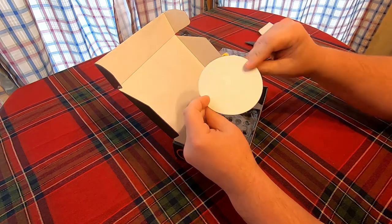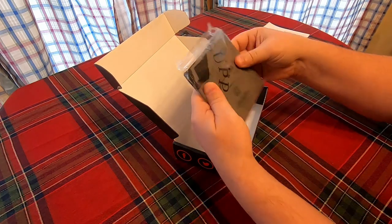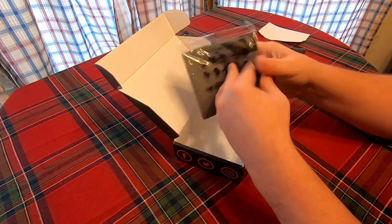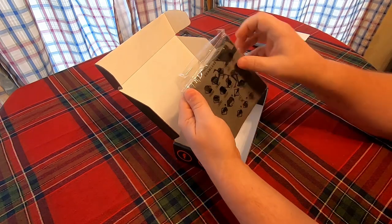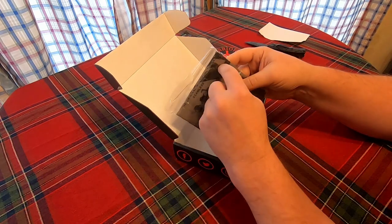Of course they give you a sticker — almost everybody gives you a sticker nowadays. And this one — those wind scarves, yes it is — and it looks like it's going to have their logo on it. That's going to be pretty sweet.